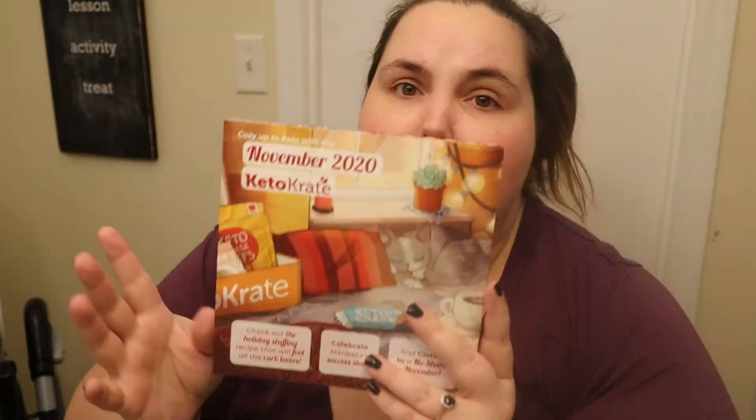Right on top we have their new inserts that they've been doing. These are new to me and I think they're pretty cool. They have different recipes — there's one this month since it's Thanksgiving for keto stuffing. They have stories of people who've had success with keto and all kinds of nifty stuff in their new book that they put in each one.